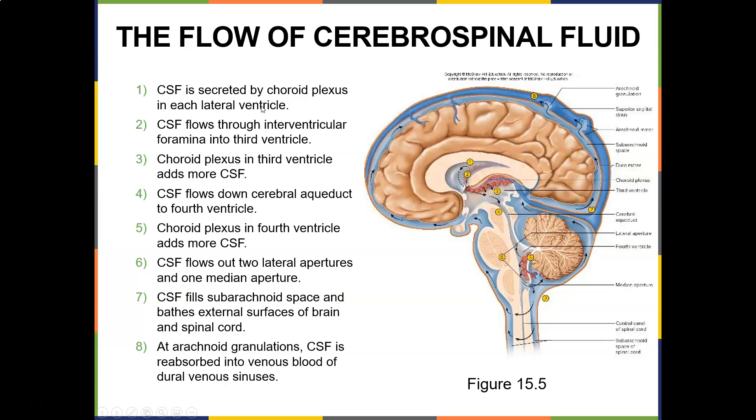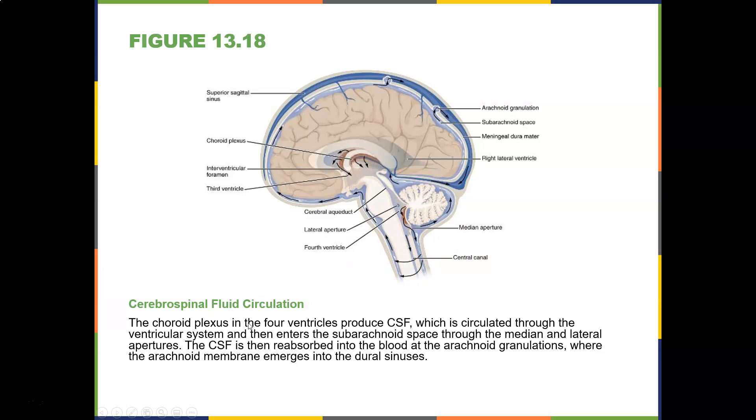CSF is secreted by the choroid plexus, then flows through the interventricular foramen into the third ventricle, where the choroid plexus adds more CSF. It then flows down the cerebral aqueduct into the fourth ventricle, where more CSF is added. CSF then flows out through the lateral apertures, fills the subarachnoid space, and bathes the external surfaces of the brain and spinal cord — providing buoyancy. At the arachnoid granulations, CSF is reabsorbed into the venous blood of the dural sinuses.